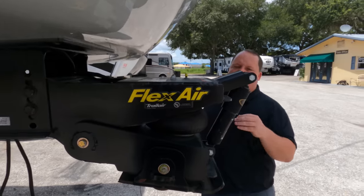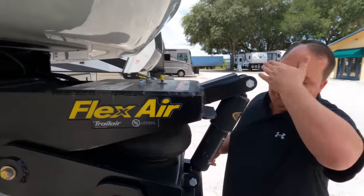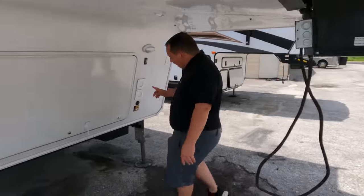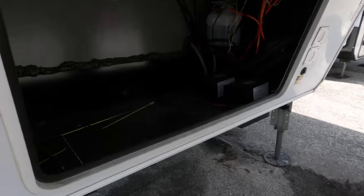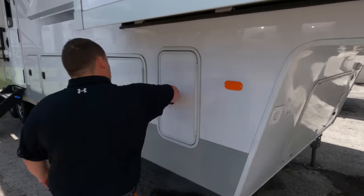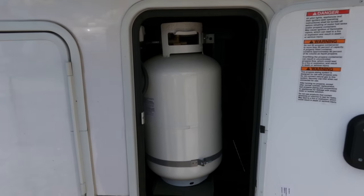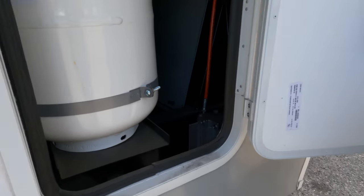This air pin box has an air bag that really helps with bouncing and chucking while driving. We also have solar right here, and it does have the cutouts prepped for a generator. This is a high-end unit — this might be one of the best fifth wheels for full-timing, and you'll see why in a couple seconds. Right here we've got our propane tanks and the six-point hydraulic auto leveling system.